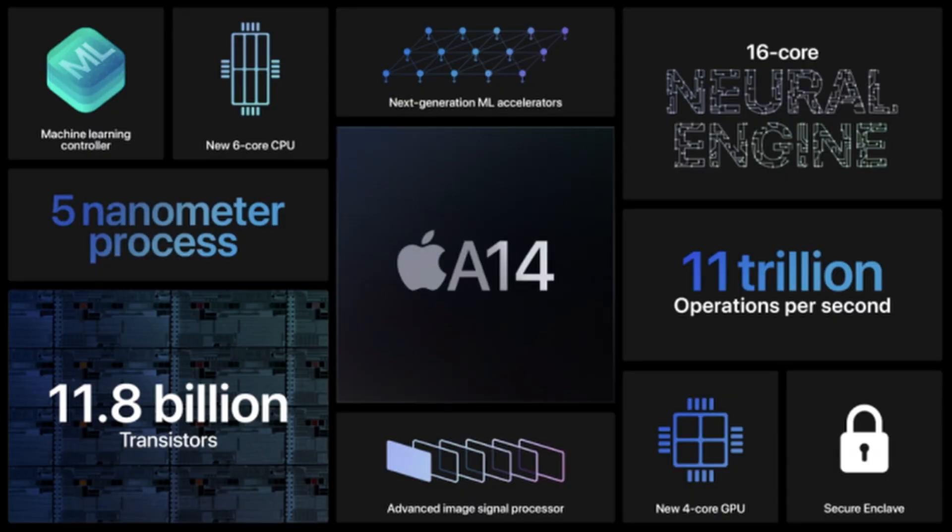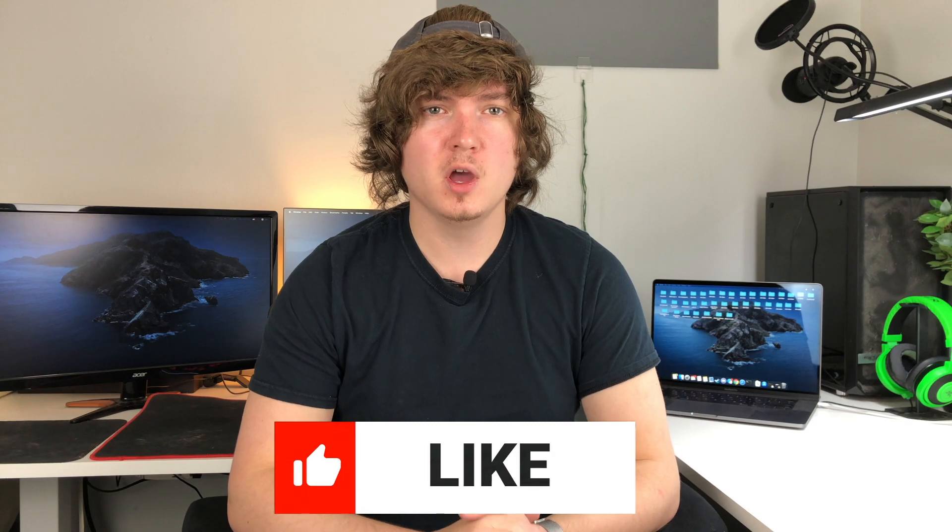In addition to this increased performance, we're of course going to see increased efficiency because this is Apple's first 5 nanometer chip. That basically means that they've packed the transistors on this chip so tightly together that they will require less power and in turn be more efficient, which is going to allow you to have a longer battery life on your device since your processor is going to be taking less power.